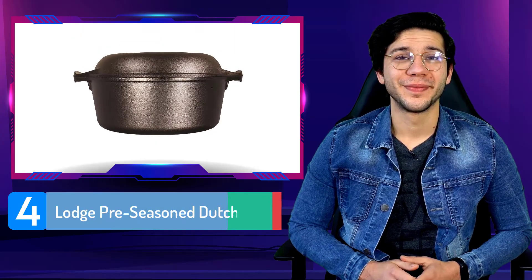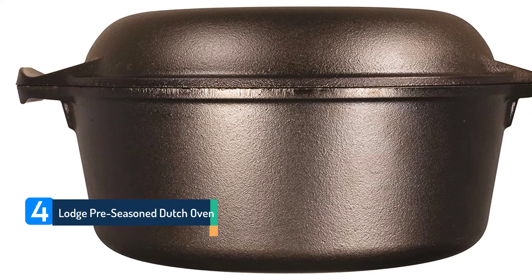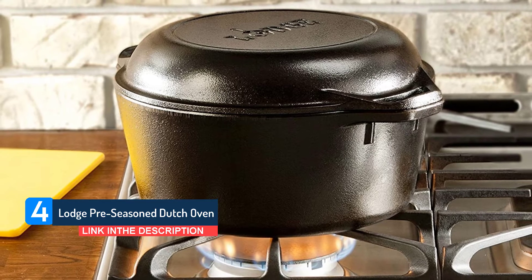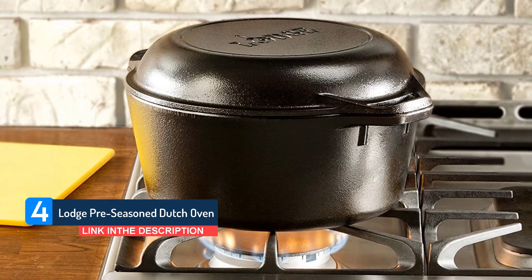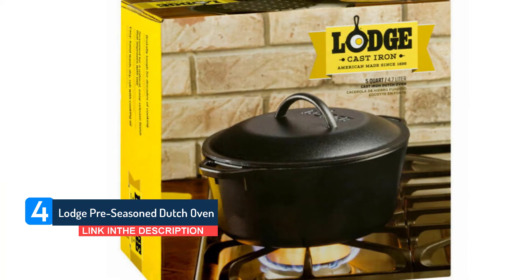Number 4. Lodge Pre-seasoned Dutch Oven. Next up in our showcase of the best Dutch ovens is another entry from Lodge, so how does this cocotte stand and fall? Firstly, this is a much smaller capacity unit than most on our shortlist today.